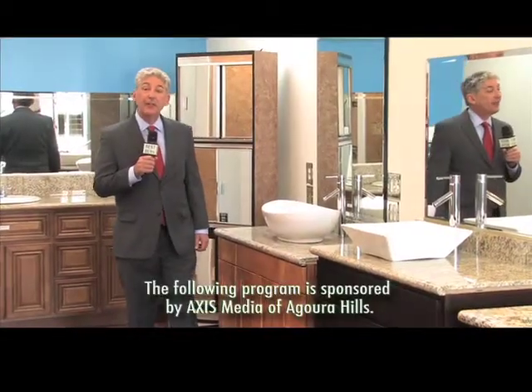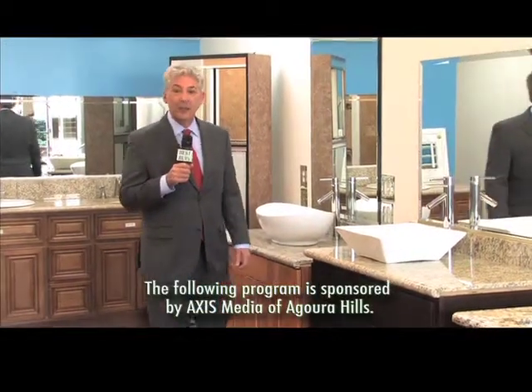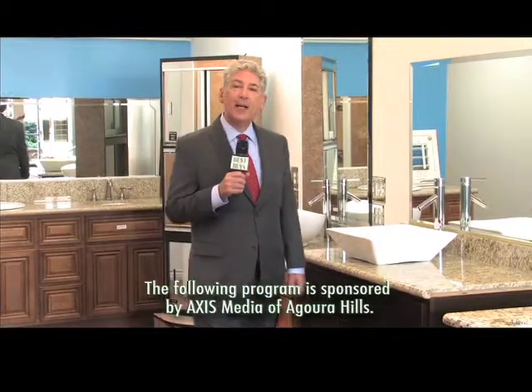I'm Money Man Allen Mendelsohn at 3-Day Flooring in Kitchens and Baths, and this is one of my best buys. And here come more deals.